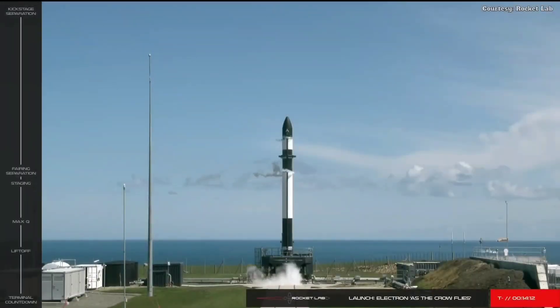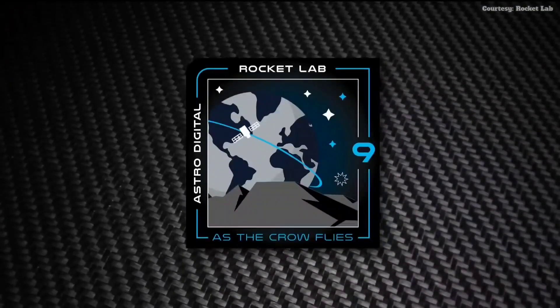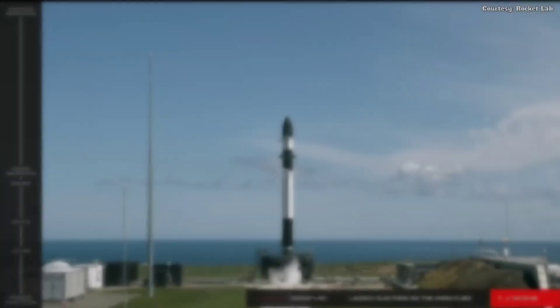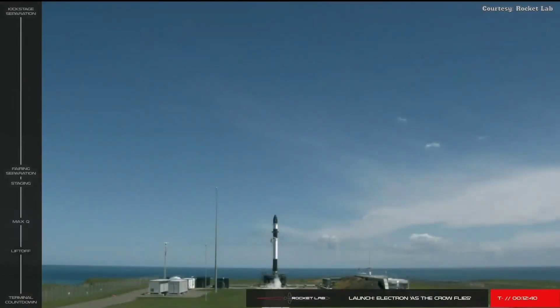Hello and welcome to the broadcast of Rocket Lab's 9th Electron mission, As the Crow Flies. An Electron is sitting tight on the pad at Launch Complex 1 on New Zealand's Mahia Peninsula. This mission is named As the Crow Flies in a nod to Astro Digital's Corvus platform. Corvus provides flexible and cost-effective solutions across a wide range of applications and mission profiles on bus variants ranging from 6U and 16U cubesats all the way to ESPA class payloads.